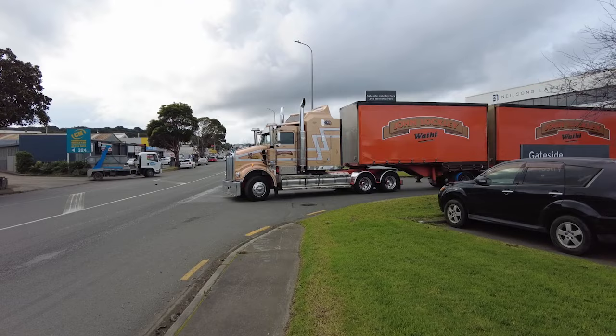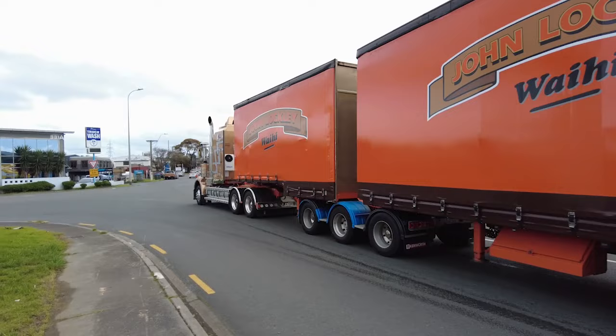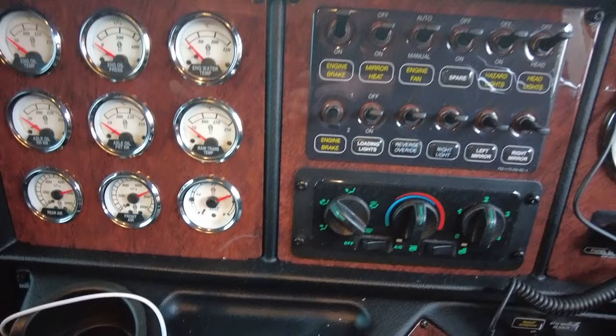John says the best attributes of the Legend SAR are its driver comfort and ride quality, and also a noticeable improvement in quietness thanks to better sound insulation of the cab. Inside the cab, the layout stays true to the old-school theme with multiple rows of gauges and toggle switches positioned on a wood grain dash.